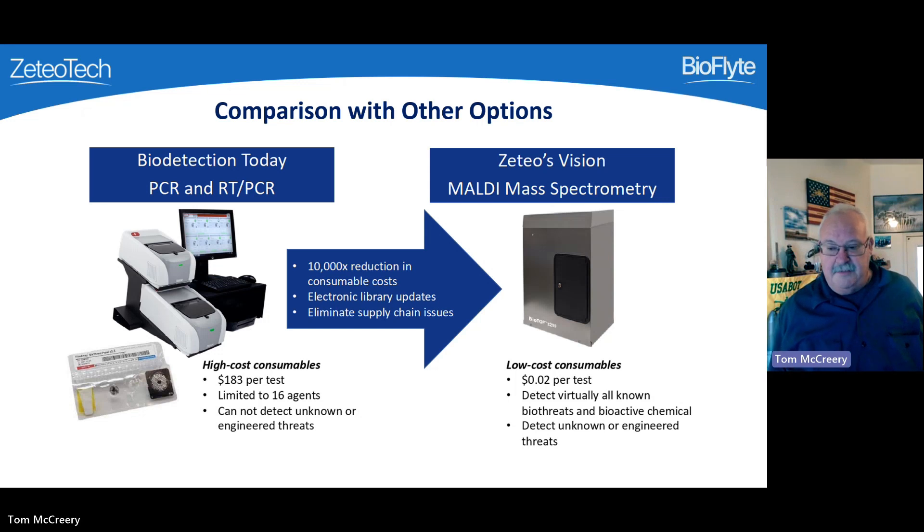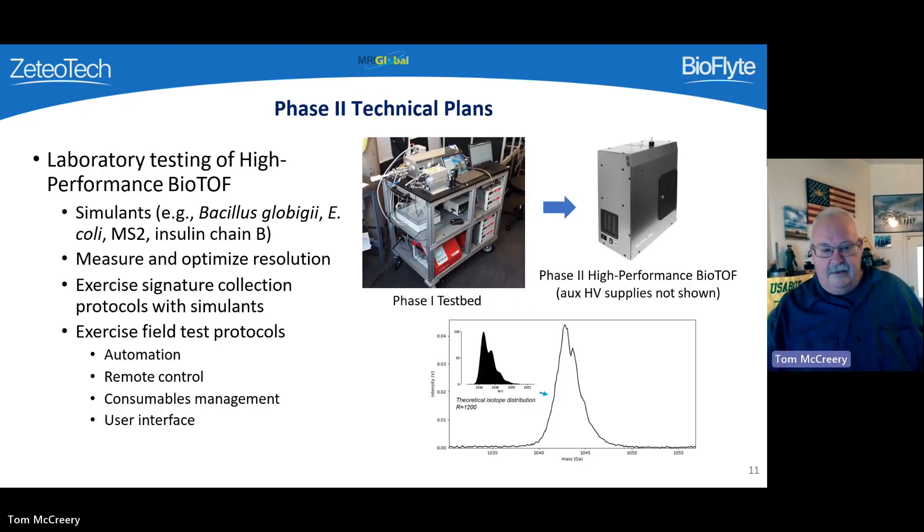By comparison, the BioTof multiplex system has very low consumable costs of approximately $0.02 per sample, is automated, and does not require the sample to be transported or an operator to conduct the analysis. The BioTof covers virtually all known classes of bio-threats and bioactive chemicals, including unknown and engineered threats. In our Phase 2 effort, we are building the high-performance BioTof packaged into a case to support operation in austere environments, testing it against simulants of multiple threats, and using those results to optimize resolution and improve our analysis.